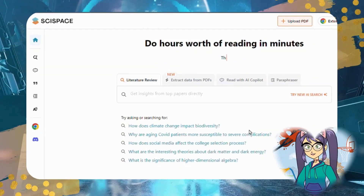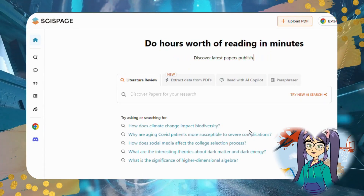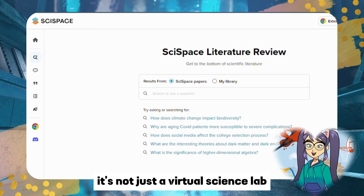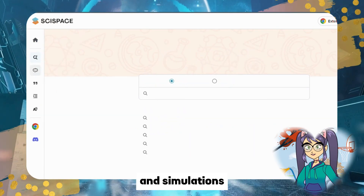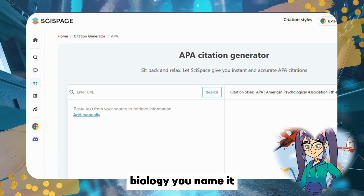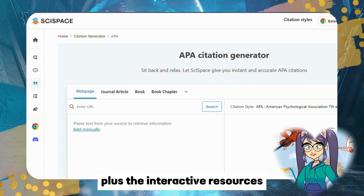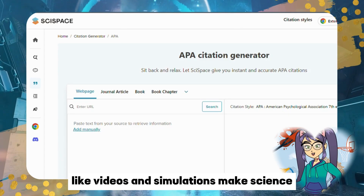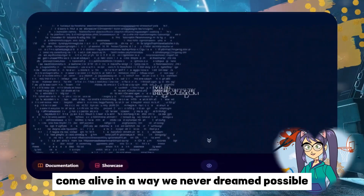Now let's venture into the world of science with Sci Space. It's not just a virtual science lab — it's a portal to a universe of experiments and simulations. Chemistry, physics, biology — you name it, students can study it here. The interactive resources like videos and simulations make science come alive in a way we never dreamed possible.